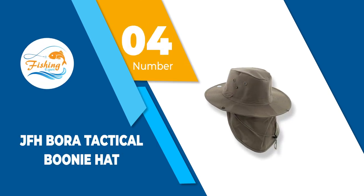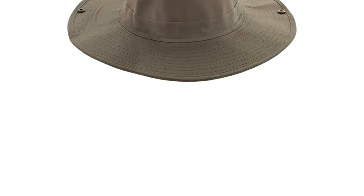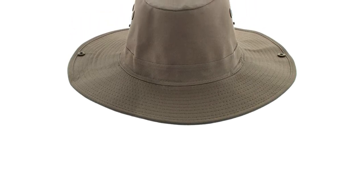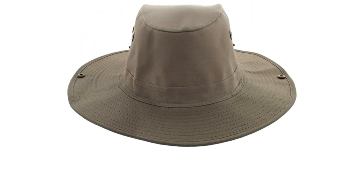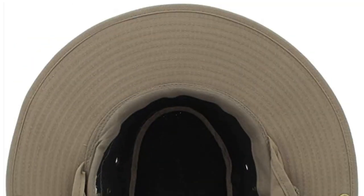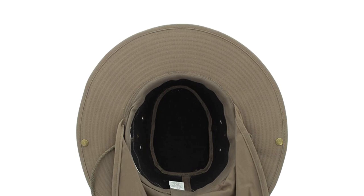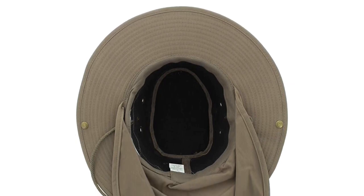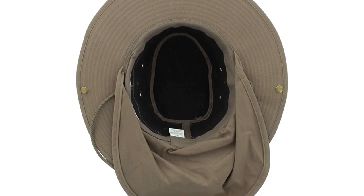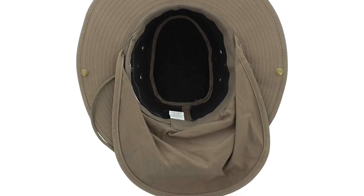Number 4: JFH Bora Tactical Boonie Hat. The safari-like JFH Bora Boonie Hat comes attached with a neck flap and guaranteed sun protection. This boonie hat is suitable for prolonged stays in the sunny outdoors or the wilderness. Constructed of a soft poly cotton material, the JFH Bora Boonie Hat is crafted with a moisture and sweat wicking technology whilst maintaining its crown hat shape.